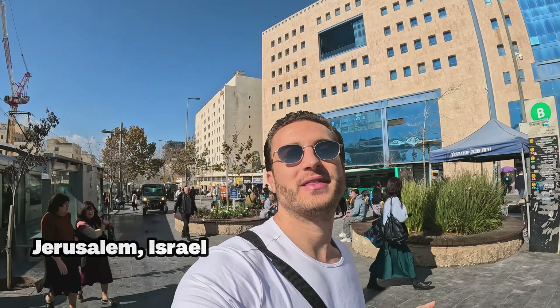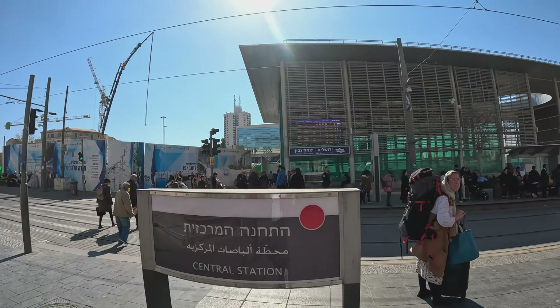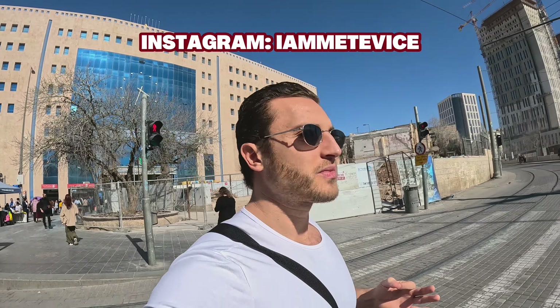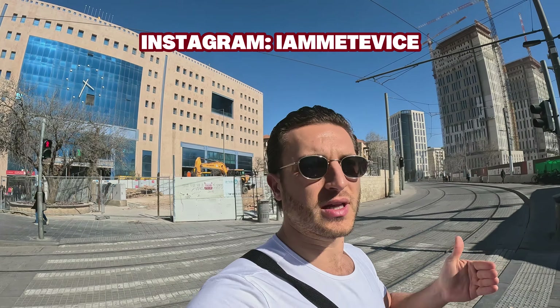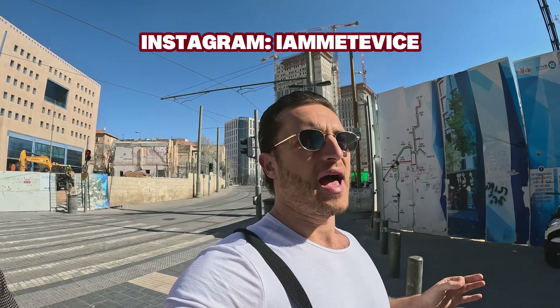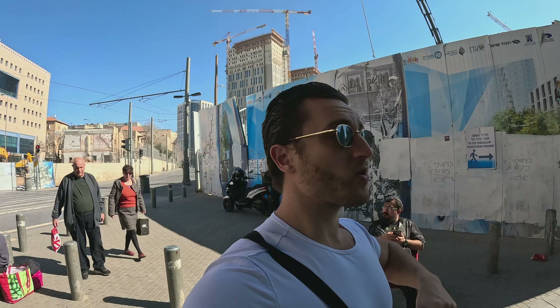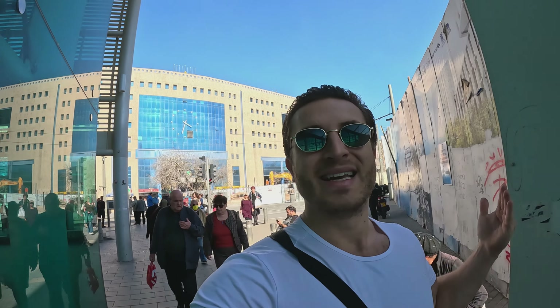Hey guys, how's it going and welcome to another video from Jerusalem, Israel. I'm right now at the central station in Jerusalem, the Yitzhak Navon central station, and from here I'm going to take the train for a day trip to Tel Aviv. The journey from Jerusalem to Tel Aviv takes about 40 minutes. I have to leave tomorrow from Jerusalem to Eilat because I need to cross the border to go to Egypt. So let's go buy a ticket for the train from Jerusalem to Tel Aviv.